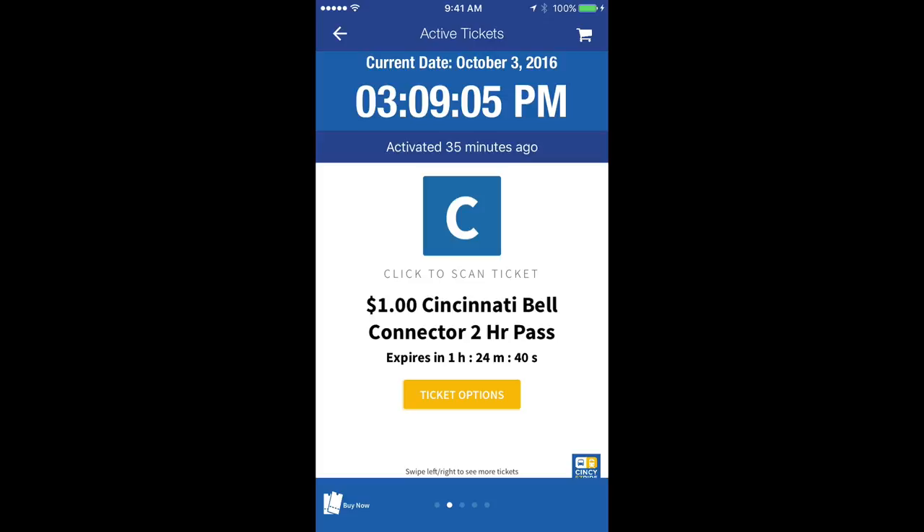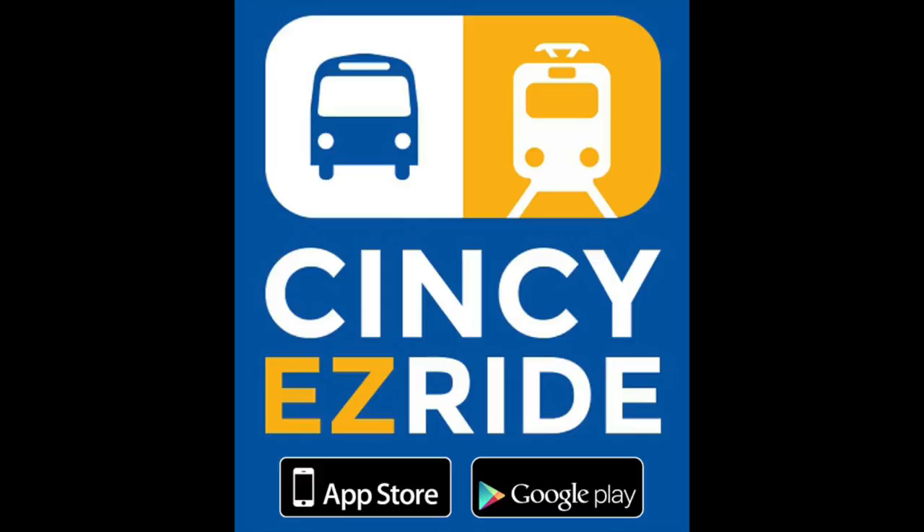At any time, active tickets can be viewed in the app menu. You're now ready to use Cincy Easy Ride to purchase your Metro and Cincinnati Bell Connector fare.